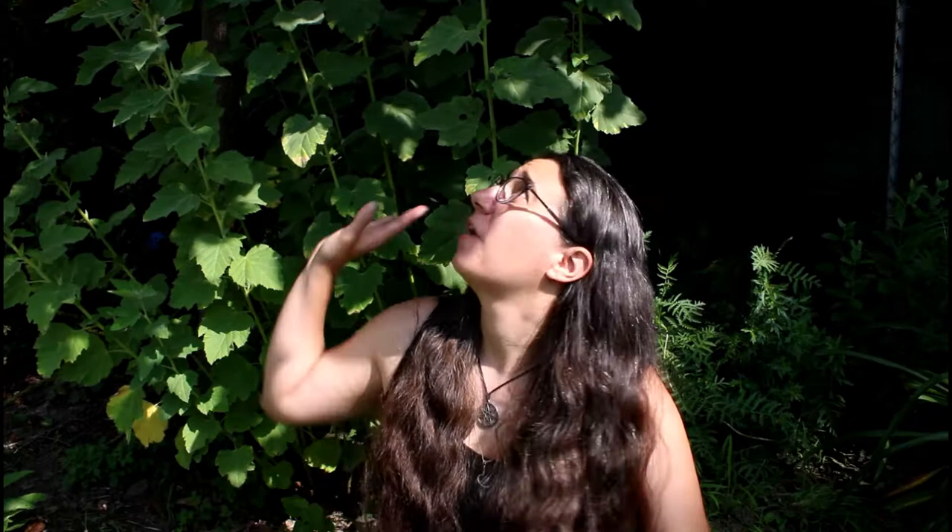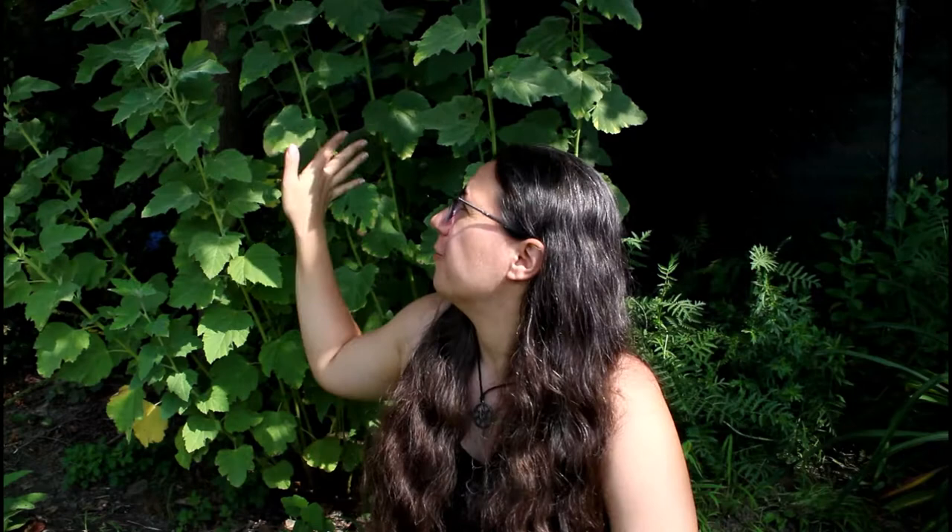Hello there, lovely folks at YouTube. Ren here. I want to talk about this very, very tall friend right behind me. Those of you who don't recognize this plant — which I wouldn't be surprised, as a lot of you won't — this is marshmallow.